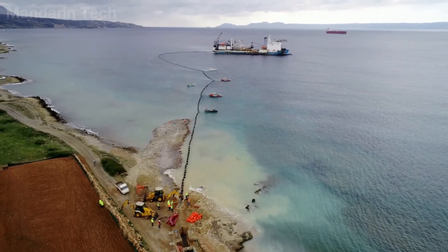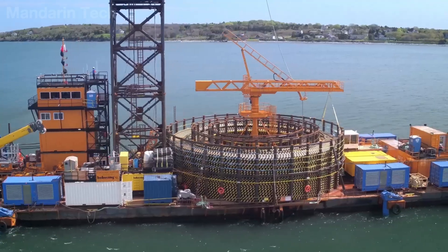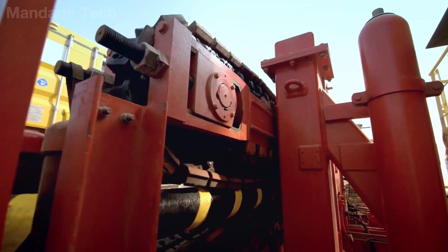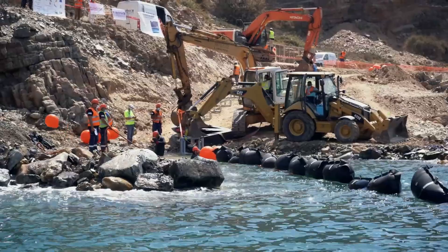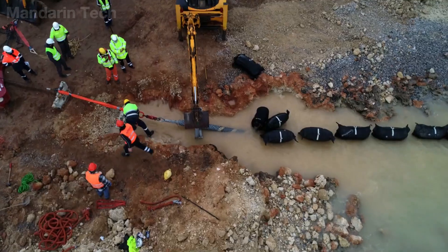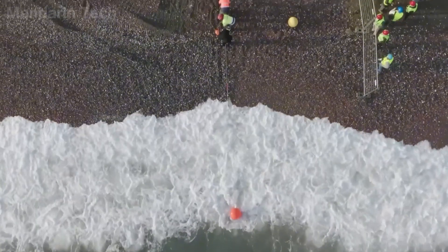Today, deploying a submarine cable is a large-scale engineering operation. Specialized vessels hundreds of meters long are equipped with massive cable tanks, precision winding and laying systems accurate down to the meter, and remotely operated vehicles to survey and work on the seafloor. Every decision — from cable structural design and route selection to how the cable is buried beneath sediments — directly affects the system's ability to operate reliably for decades to come.